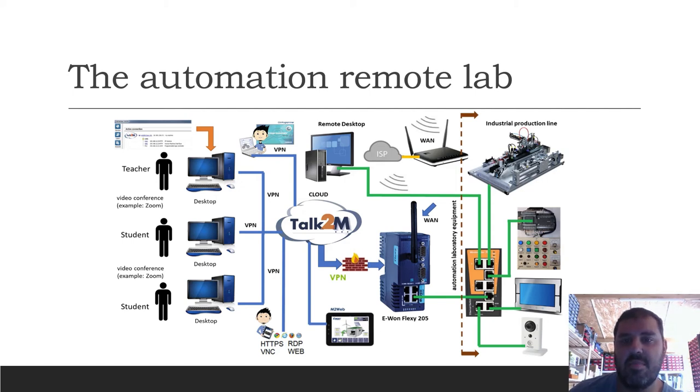That central equipment is the H1 Flexi. This equipment can manage communications from inside to outside and from outside to inside the laboratory.